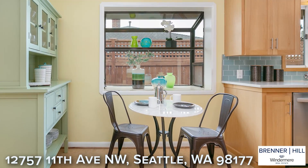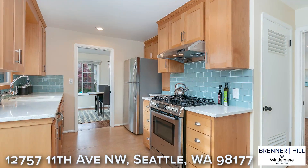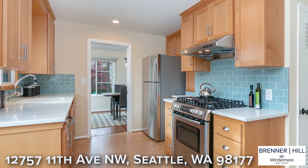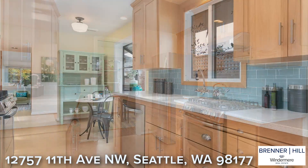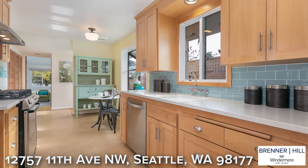The chef in the home will love the remodeled kitchen with cozy eating nook for morning coffee. The timeless design features stainless appliances, gas cooking, quartz counters, wood cabinets, and fun turquoise-colored glass subway tiles. You will enjoy this classic look for years to come.